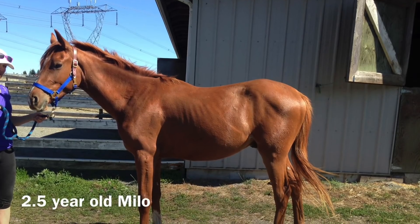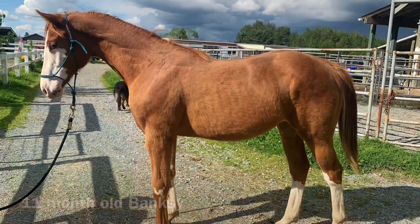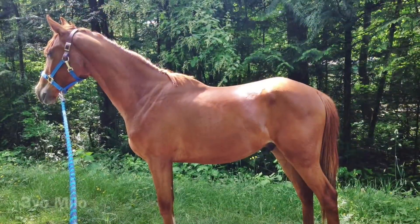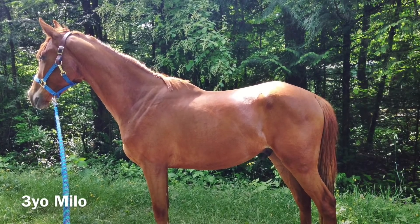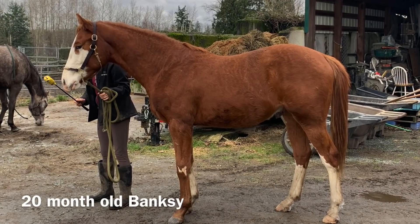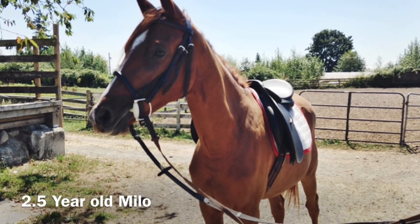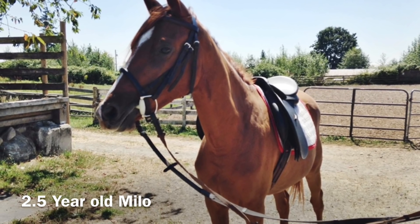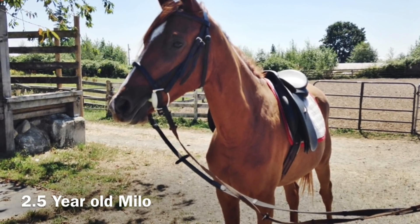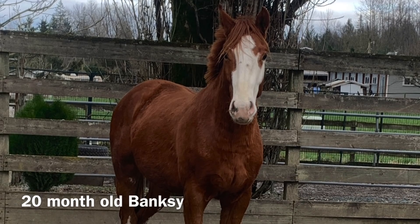Banksy has not had any problems similar to a locking stifle or any lameness issues. With that said, I would say he is significantly more accident-prone than Milo, because Milo is so naturally cautious and has the survivor-type mentality — living in a way that would keep him safe in the wild. Banksy is trusting of everyone and very curious, so he goes and checks out more things, which results in more cuts and abrasions, such as needing his lip stitched and pulling out his own tooth at a very young age.